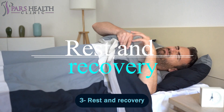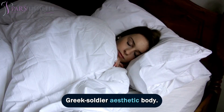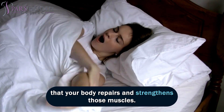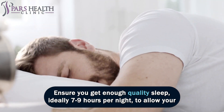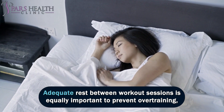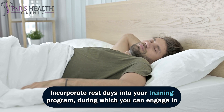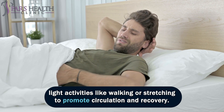Number 3: Rest and Recovery. Rest and recovery are often overlooked but crucial elements in the pursuit of a Greek soldier-aesthetic body. While intense workouts stimulate muscle growth, it's during the recovery phase that your body repairs and strengthens those muscles. Ensure you get enough quality sleep, ideally 7–9 hours per night, to allow your body to recover fully. Adequate rest between workout sessions is equally important to prevent overtraining, reduce the risk of injuries, and optimize muscle growth. Incorporate rest days into your training program, during which you can engage in light activities like walking or stretching.